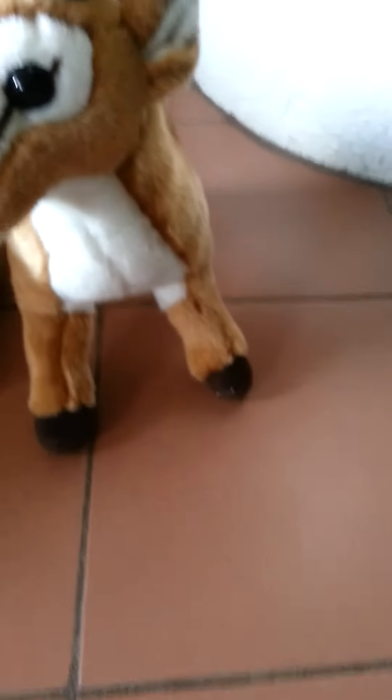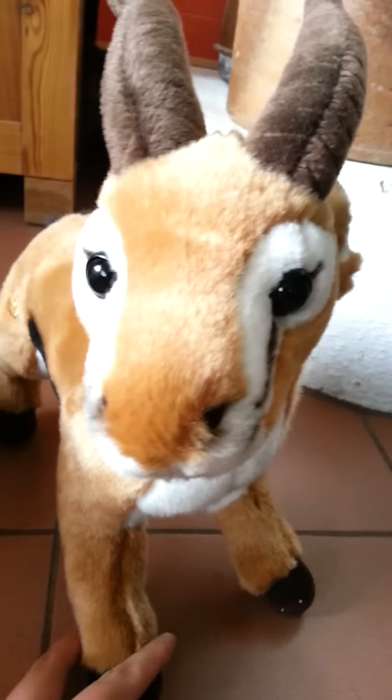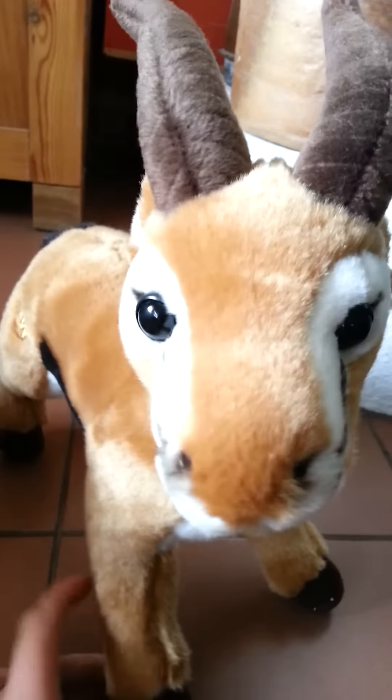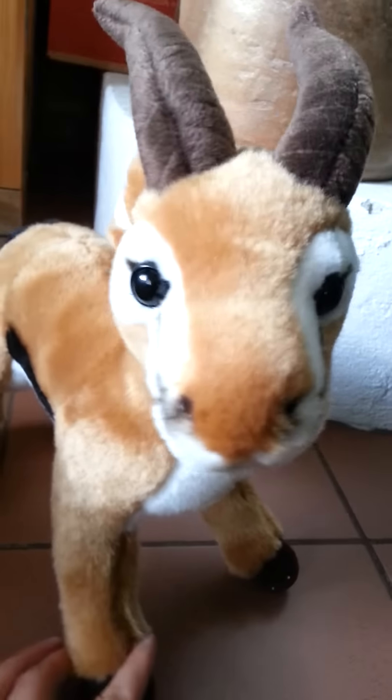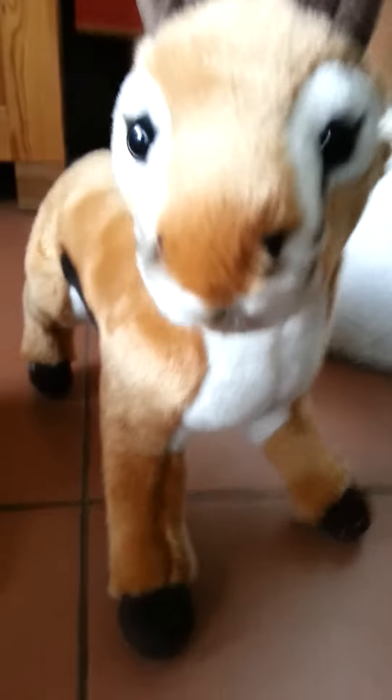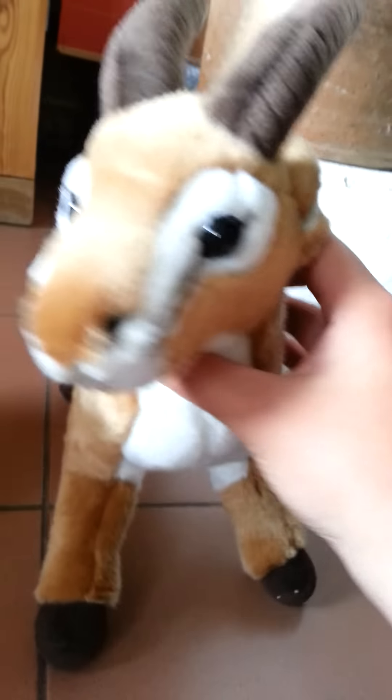Start with number 10, which is my endangered dama gazelle, and her name is Trixie. I like this one because she's really cute and she looks really realistic, and I just love her. She has nice colors and all.